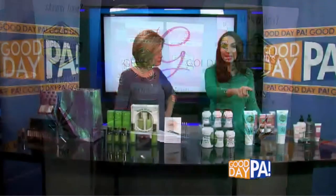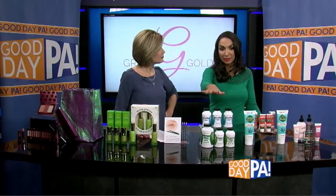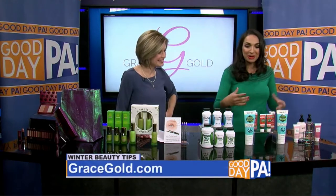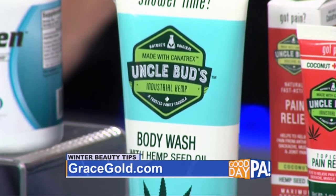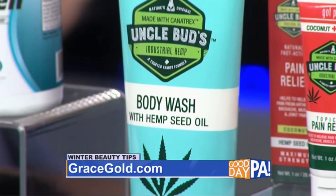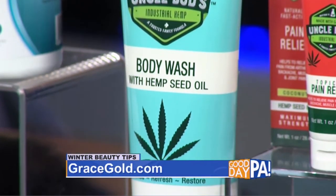No CBD or THC, so you're not going to get high. I'm sorry to disappoint some of you, but this is just for the aches and pains. What I have here is safe for women and men — Uncle Bud's topical pain reliever. I think it works faster, goes deeper, and relieves those pains better than over-the-counter stuff.